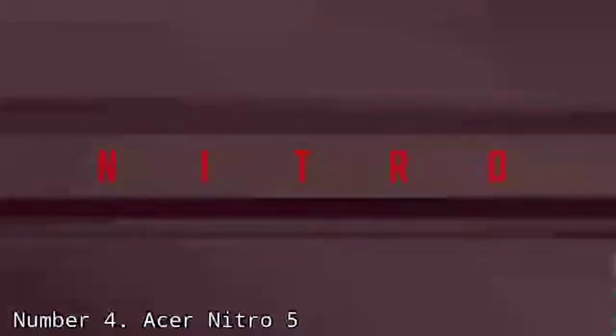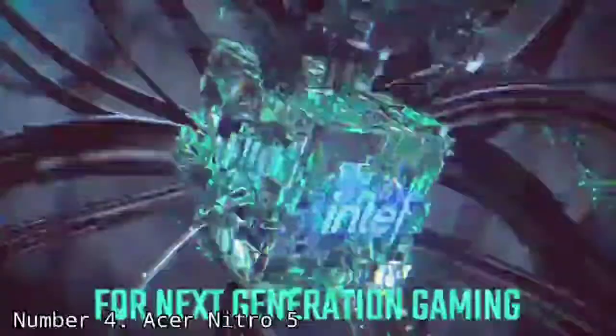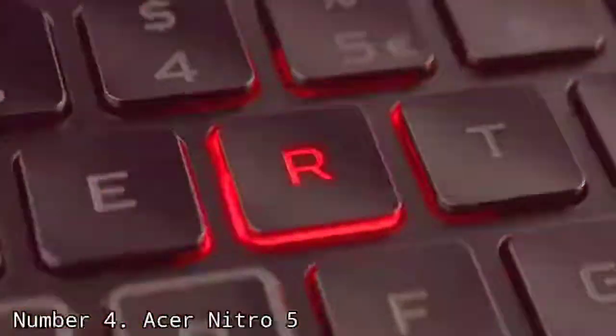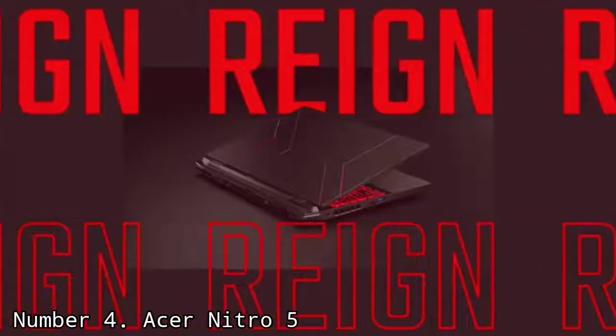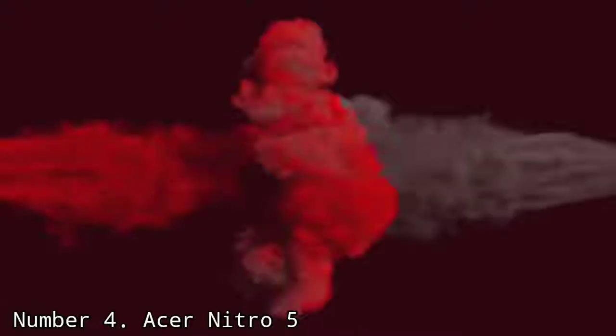But for $700, you're getting a lot for the money. The Nitro 5 has been Acer's go-to budget laptop since the line first debuted in 2017. Its specs are definitely entry-level, but at $669, it's among the most affordable gaming laptops you can get right now and one of the best gaming laptops on a budget. That does mean you'll have to make some sacrifices, especially when it comes to the display.